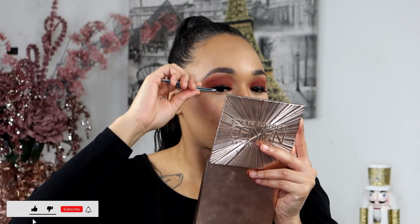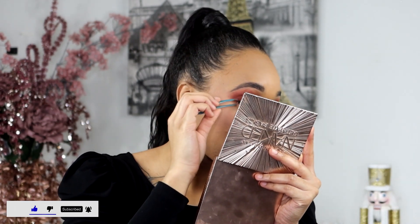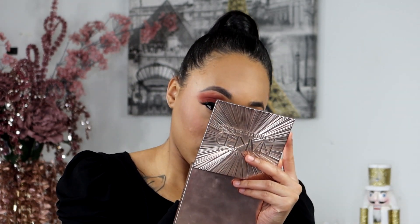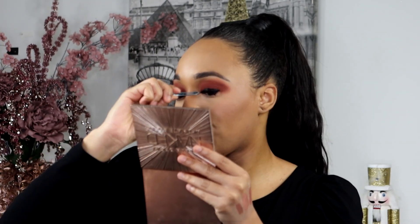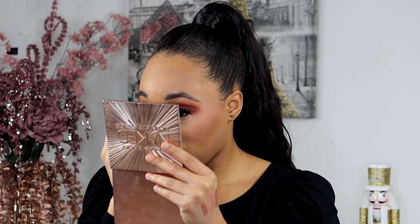Our lashes should be dry now so we're going to go ahead and lay these on. I'm also going to try to put some of this dry mascara on my bottom lash line.